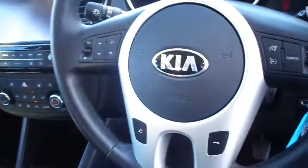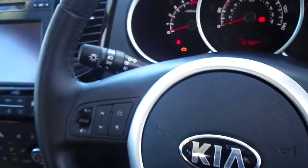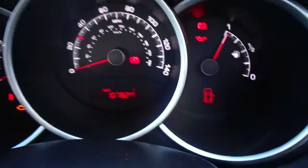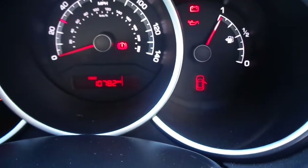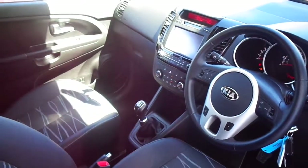It's a 6-speed gearbox, with cruise control and a speed limiter on the steering column, plus Bluetooth for your phone and stereo controls. I'll just confirm that mileage for you. It's a lovely little car with a great full 7-year warranty.